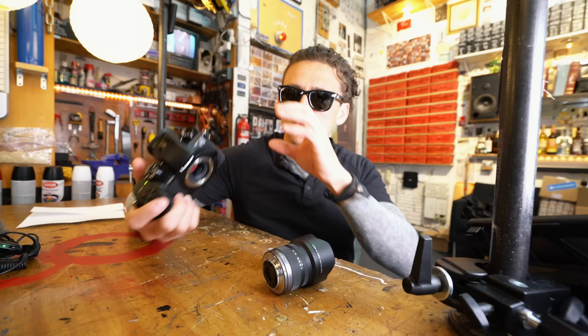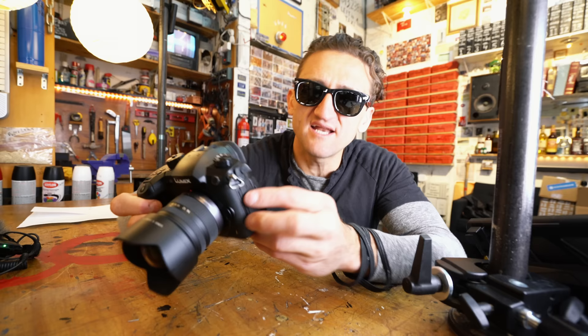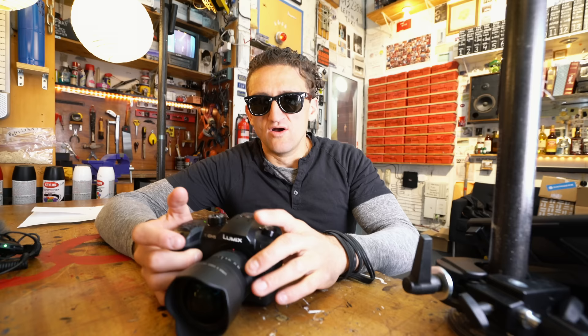My favorite thing — all-time favorite thing — is the fact that the chip itself is stabilized. The recording mechanism inside of this camera is on a 5-axis gimbal or 3-axis gimbal or something, and it keeps it really smooth. Also, kind of stupid, but I love that the microphone input is right here in its own special spot, instead of being down here where all the other ports are like it is on every other camera. I feel like instead of having engineers in some room design this, they actually had people who use these devices sit down and design it.